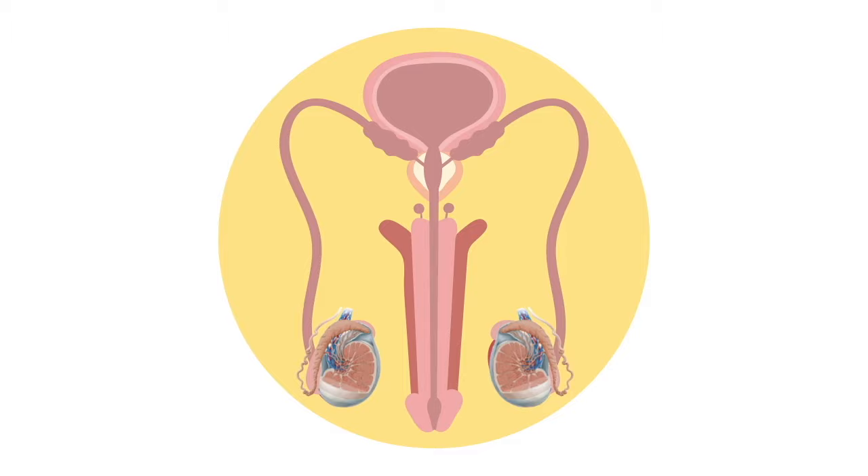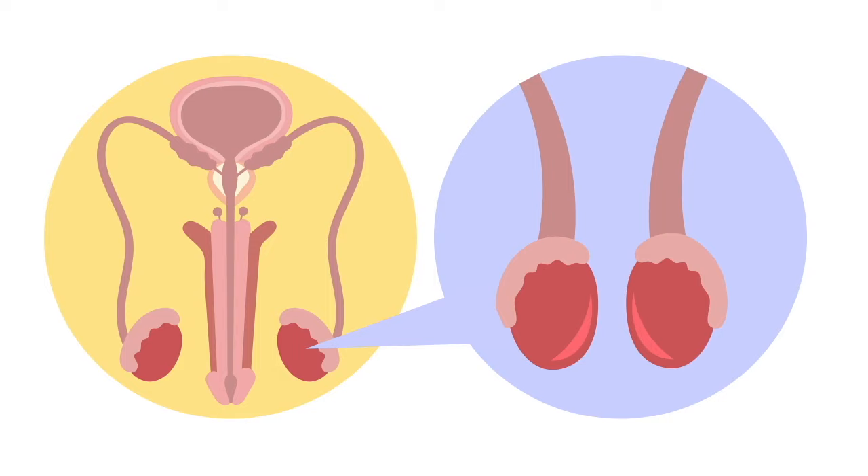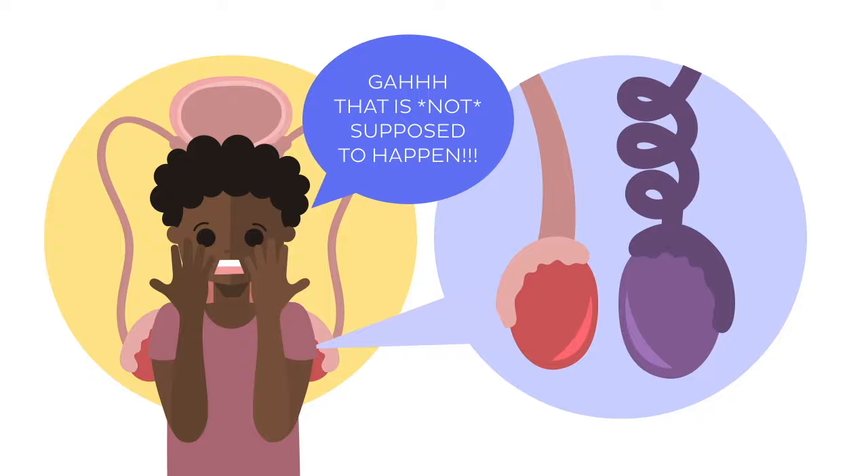Anatomically, testes usually look like this — one on each side of the scrotum, just behind the penis and in front of the anus. But what happens when they rotate? They're not supposed to rotate. That's why in this clinical anatomy video we will cover what goes wrong during testicular torsion.